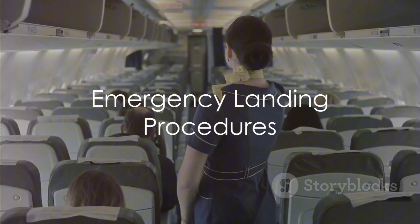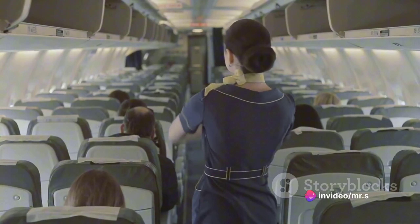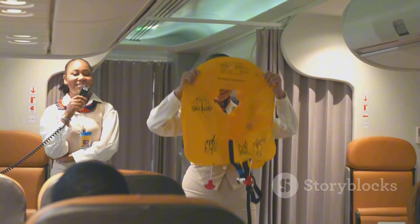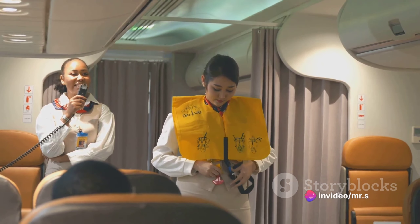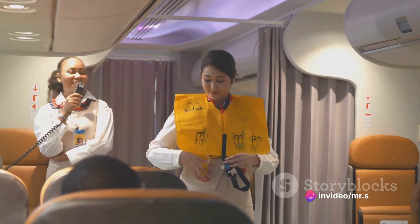Picture this: you're comfortably seated on your flight when suddenly the cabin lights dim and the flight attendants spring into action, announcing that an emergency landing is imminent. What do you do? First things first, remain calm. Panic can cloud judgment and slow down the evacuation process. Listen to the flight crew's instructions and trust that they have undergone rigorous training to handle situations like this.